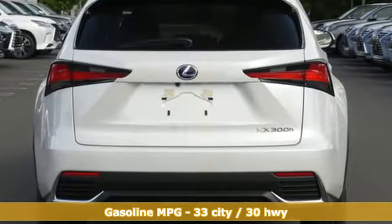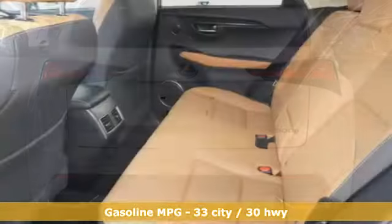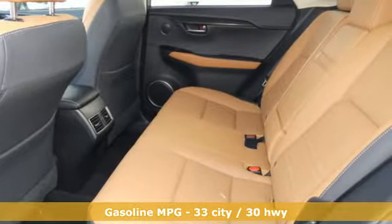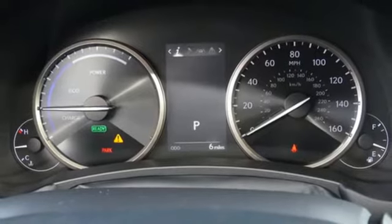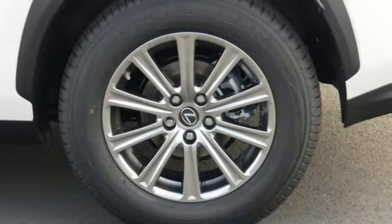It comes with the features you need and, better yet, want. Continuously variable automatic transmission, four-wheel drive, smart device navigation, Wi-Fi hotspot, dual-zone climate control.